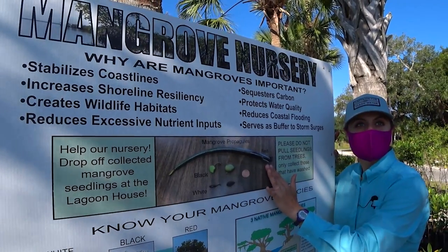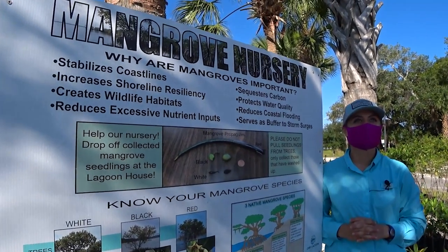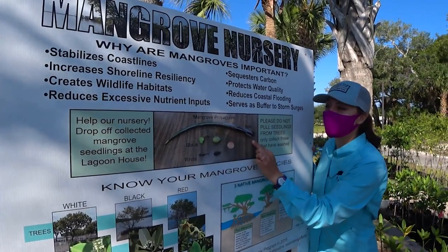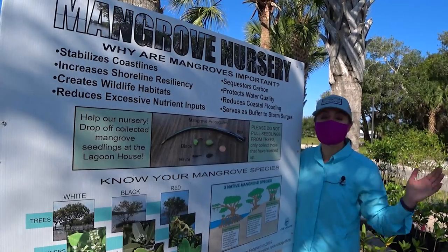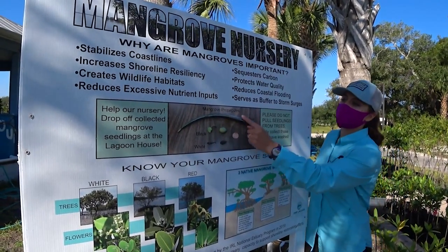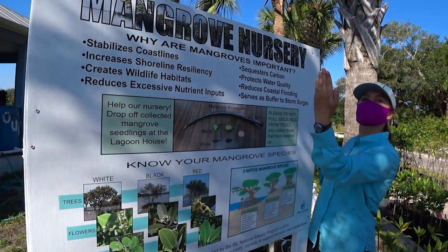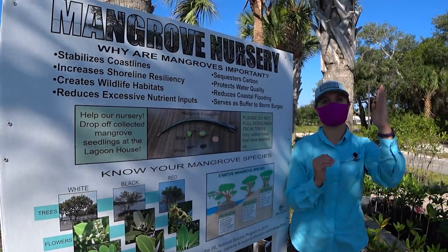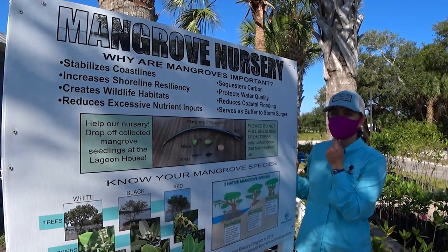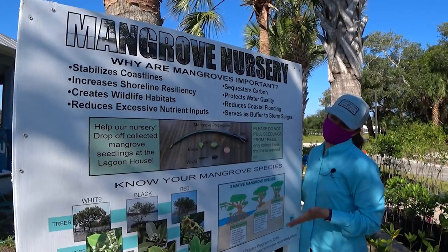They are viviparous, meaning that once they drop off the tree they are ready to rock — and because they're in a river, they flow everywhere. The red mangrove propagule can survive in our environment for 365 days just floating around. Once it reaches the shoreline, the brown or red bottom part will get waterlogged and instead of floating flat, it'll start to tip up. The black mangrove propagules don't last as long — about 180 days max. And the white mangrove propagules, which look like almonds, only last about 30 days.